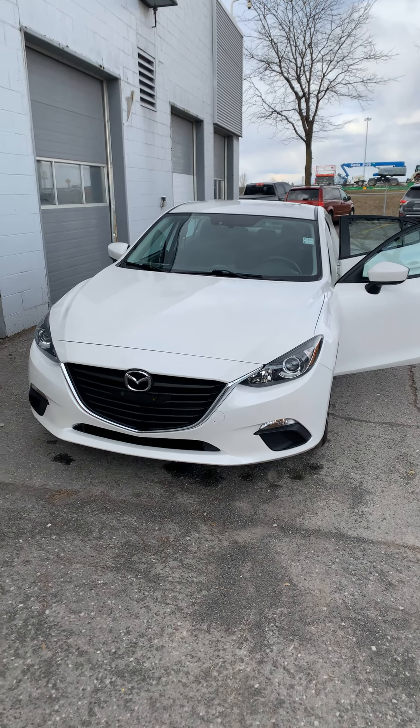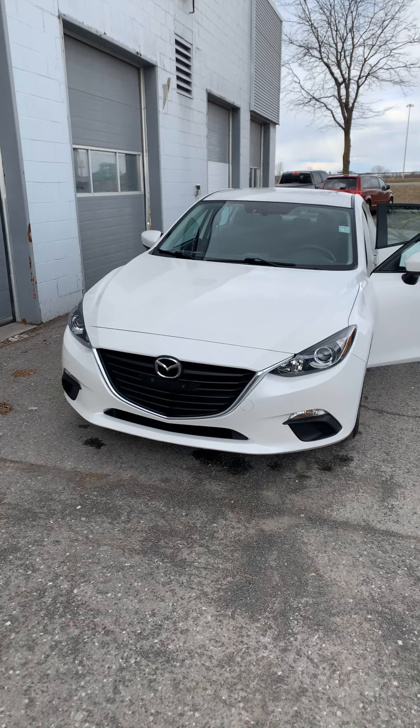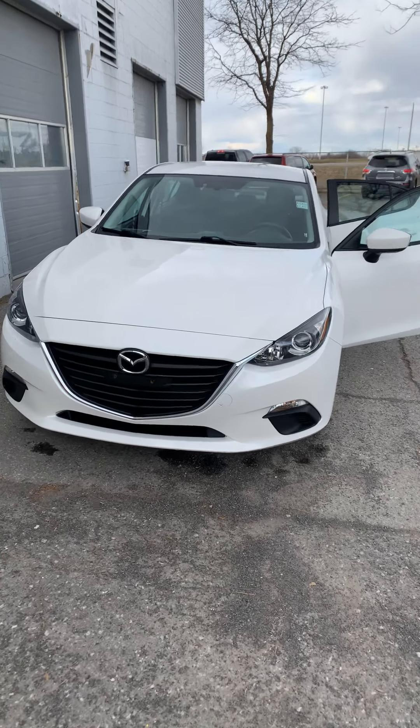Welcome to 417 Infiniti Nissan. We are located off Ennis Road at 1599 Startup Road.